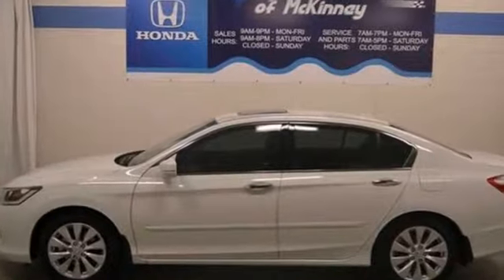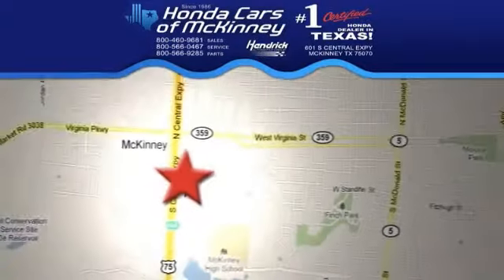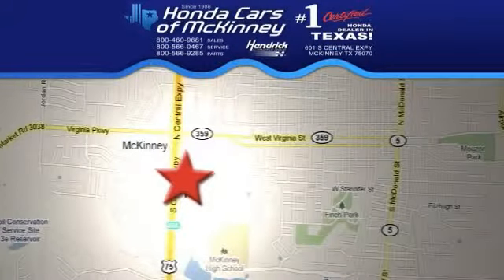It's bound to sell fast, so stop in and see us today. We're conveniently located on Highway 75, northbound exit 40A in McKinney. We'll see you next time.